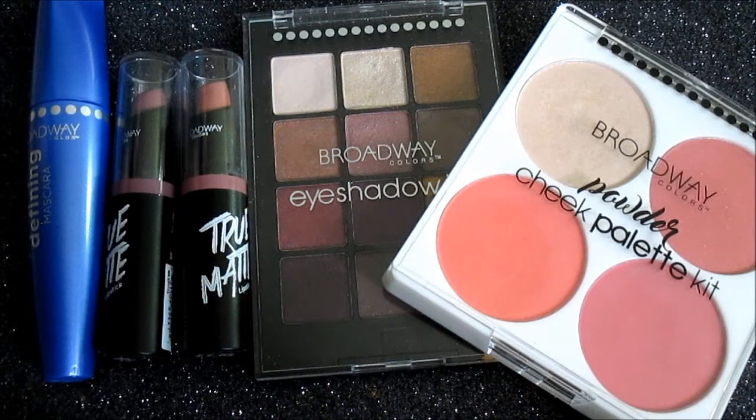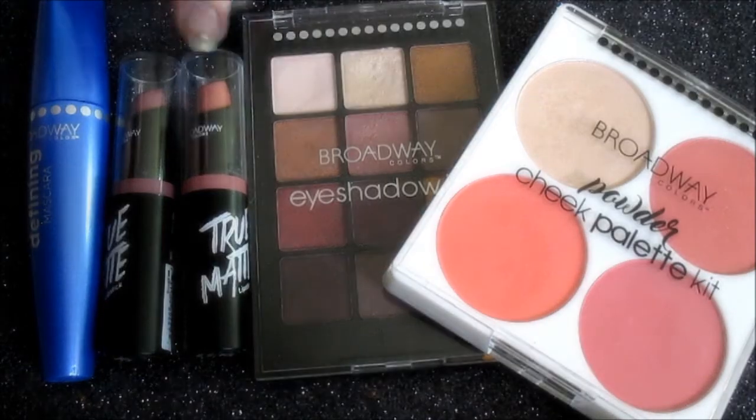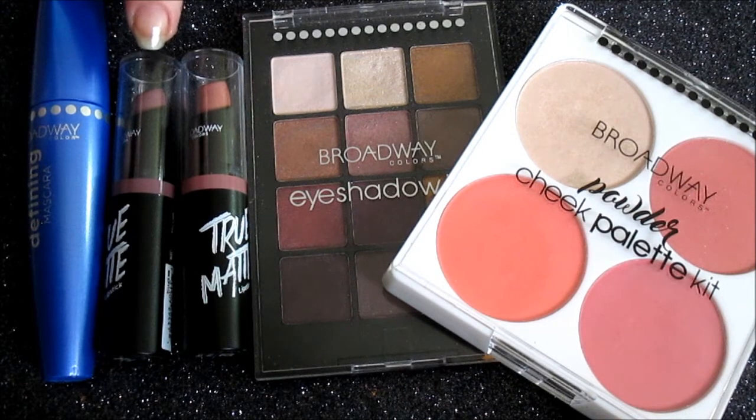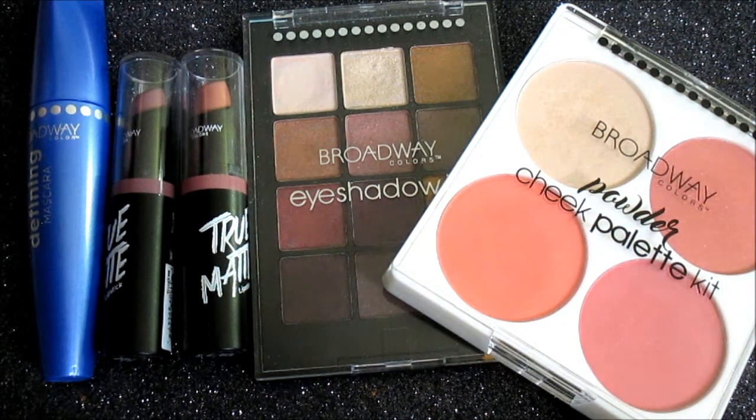As a closing note, I want to leave you with a few recommendations. I highly recommend checking out at least one of their blush palettes, as well as the Nude Rose and TGIF lipsticks and the Defining Mascara. Thank you guys for watching. Stay tuned for more reviews, leave any comments or questions in the comment section below, don't forget to subscribe, and ring the bell so you don't miss any upcoming videos.